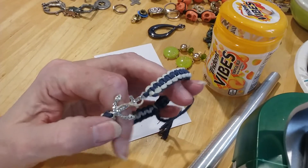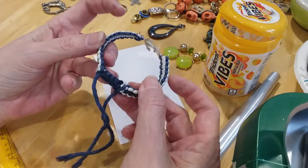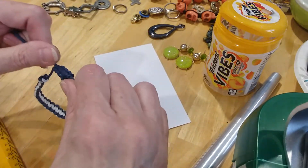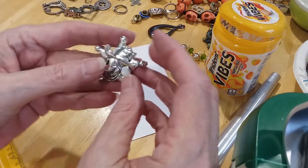Here's a cute little anchor. It's got the nautical colors — that blue and white. Stretchy, that's adorable.